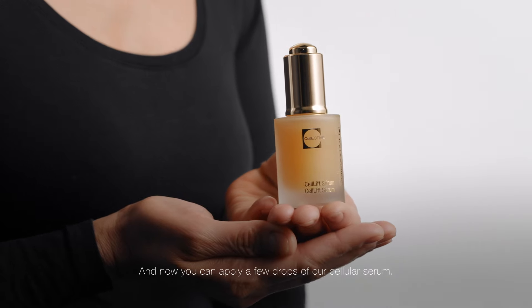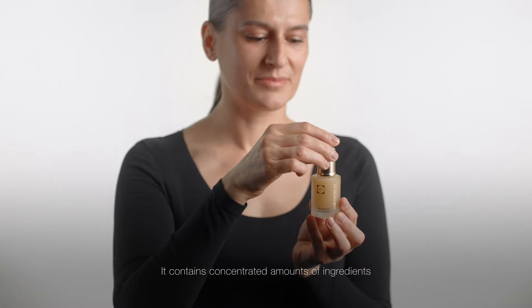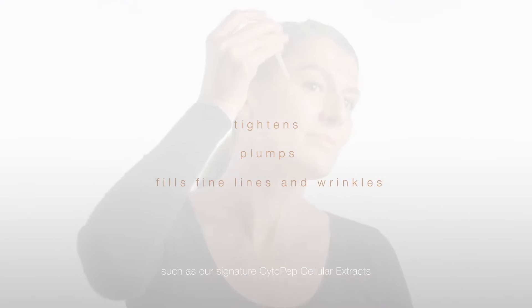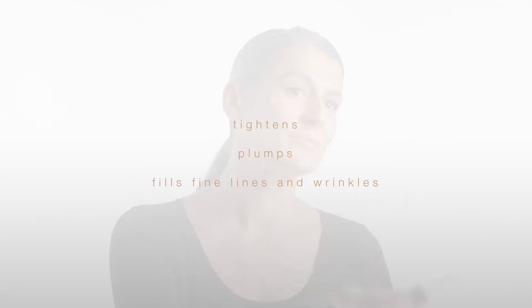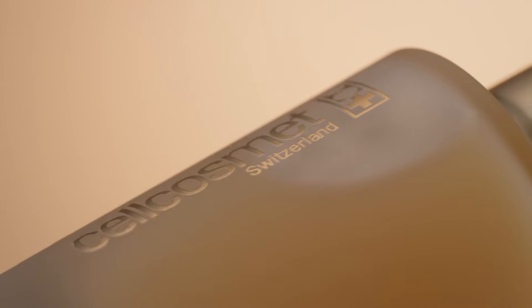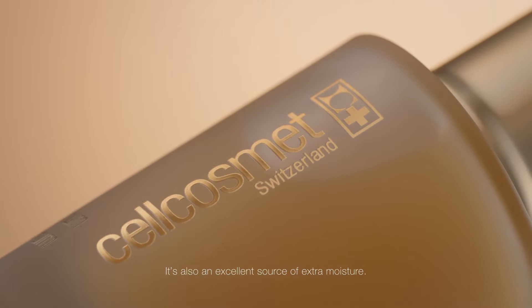And now you can apply a few drops of our Cellular Serum. It contains concentrated amounts of ingredients such as our signature CytoPep Cellular Extracts to provide a boost and tackle skincare concerns like fine lines and wrinkles. It's also an excellent source of extra moisture.